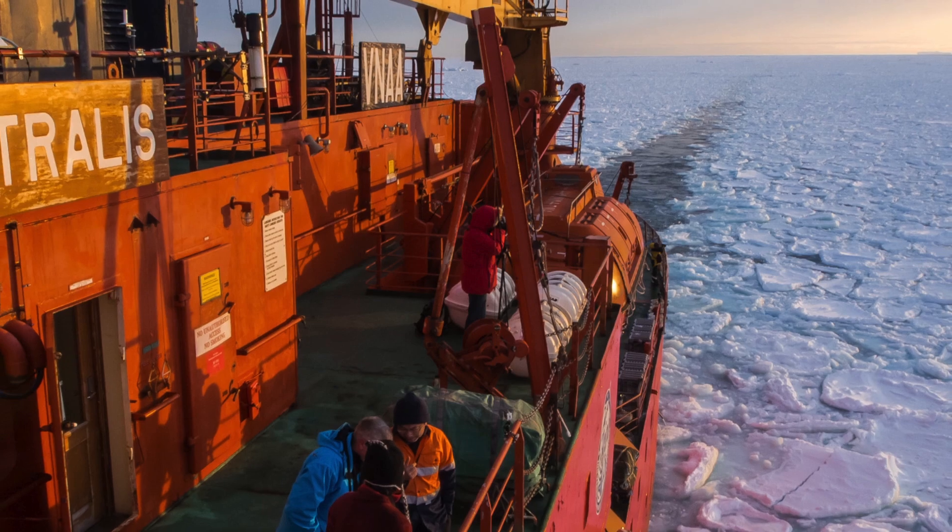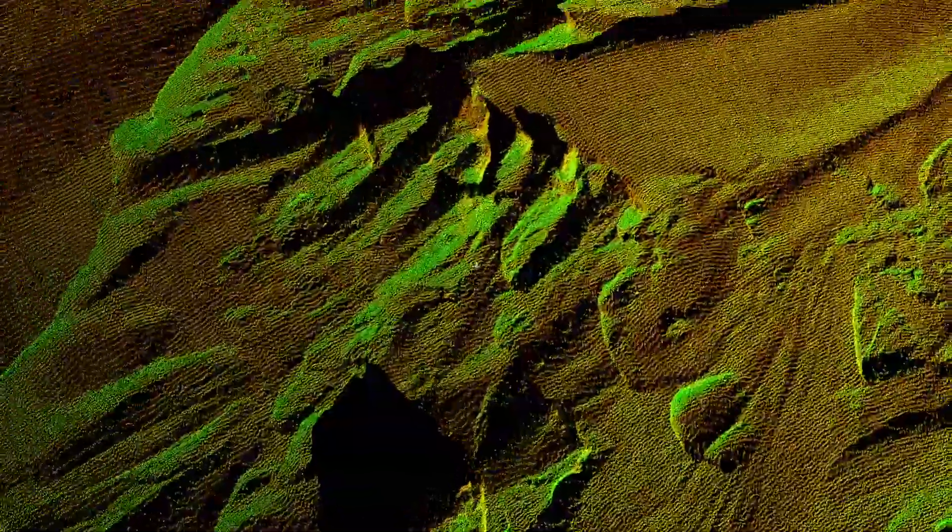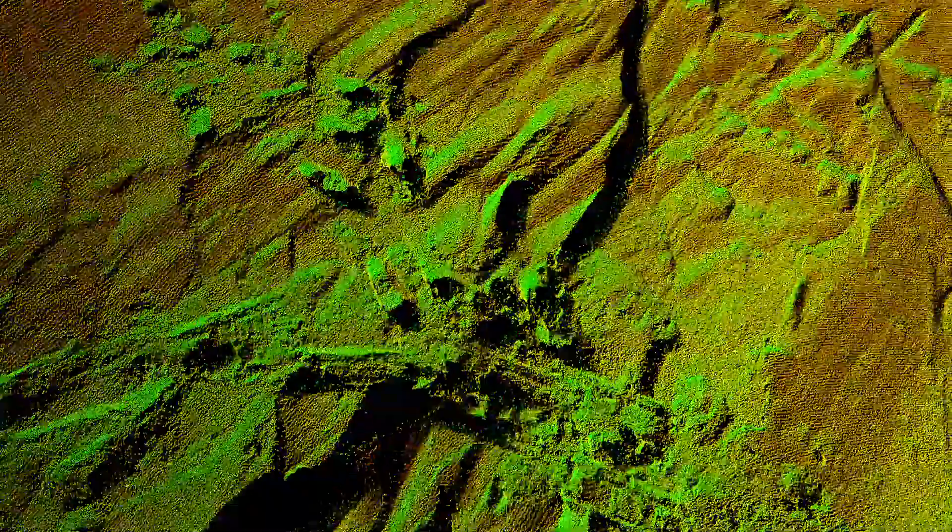We arrived on board an Antarctic icebreaker called the Aurora Australis. Right before a storm occurred over this particular location, we used a terrestrial laser scanner to obtain a three-dimensional picture of sea ice flows, measuring at very detailed resolutions on the order of centimeters.